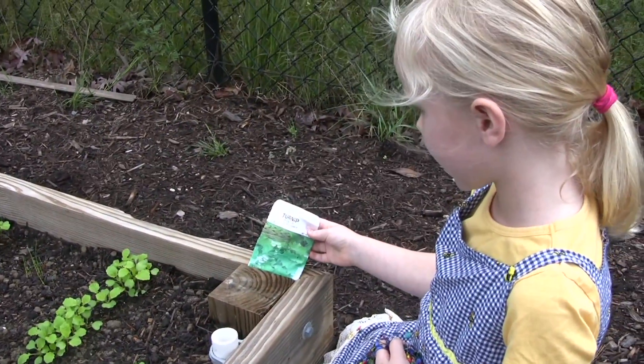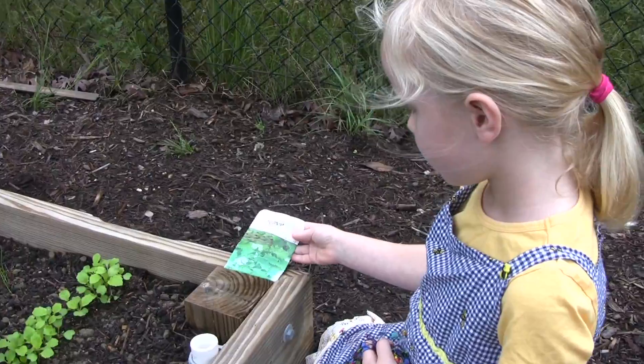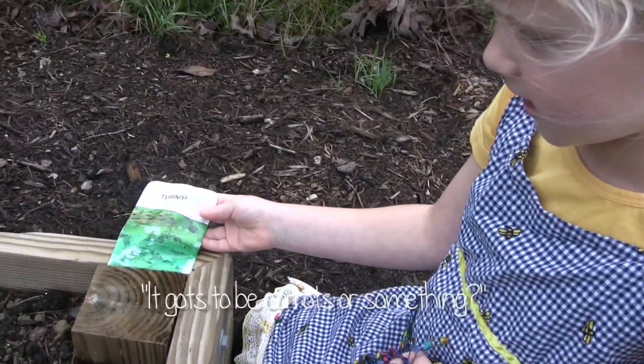I have no idea what this plant is. It could be carrots or something.